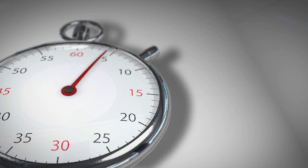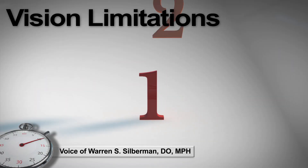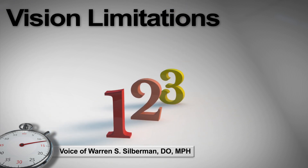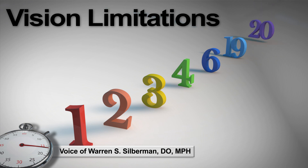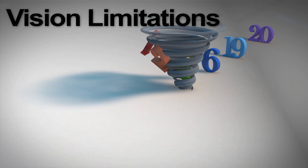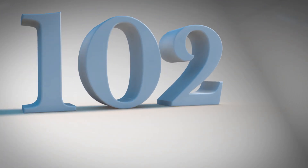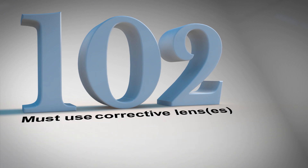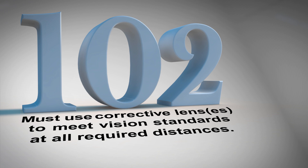AMEs might ask: why did the FAA change vision limitations? In the past, there were seven separate vision limitations covering multiple combinations for distant, near, and intermediate vision. For clarity and simplification, these were all combined into one vision limitation — 1-0-2 — must use corrective lenses to meet vision standards at all required distances.